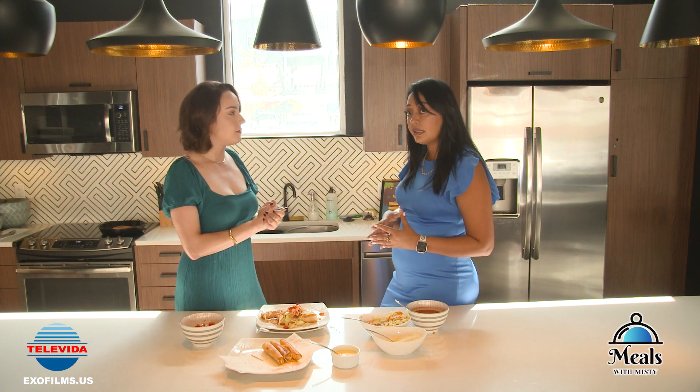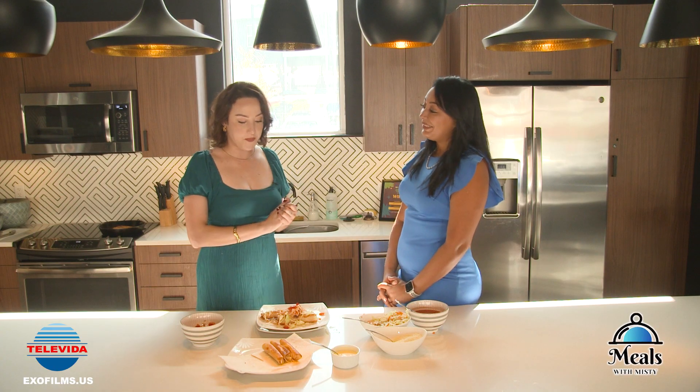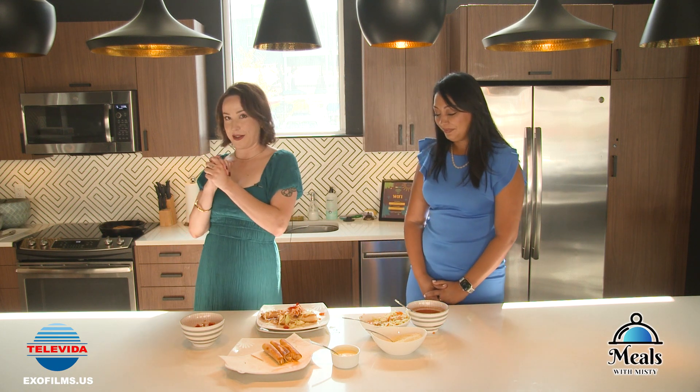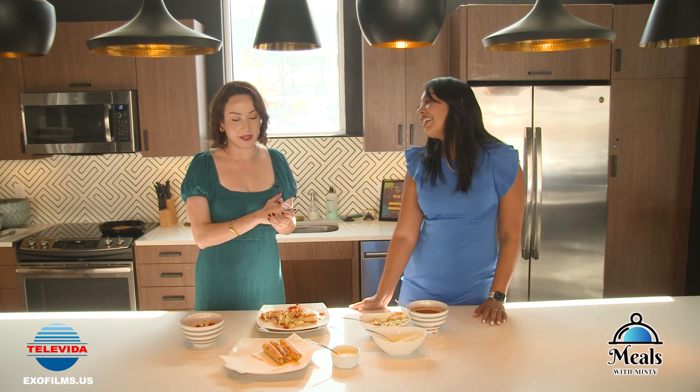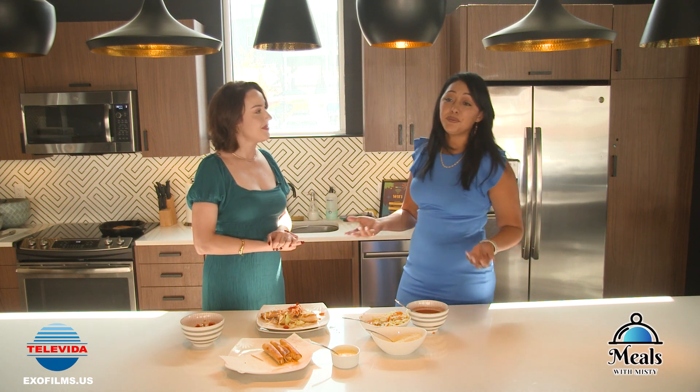It doesn't take long, honestly. You can make it as either an appetizer or your main course. I'm really glad you were able to come today and show us how to make the catracho tacos. What's next for you? Always real estate — if anybody's out there thinking about buying, selling, or learning how to invest in real estate, don't be afraid to contact me. You can reach me on Facebook under Aileen Lindo.